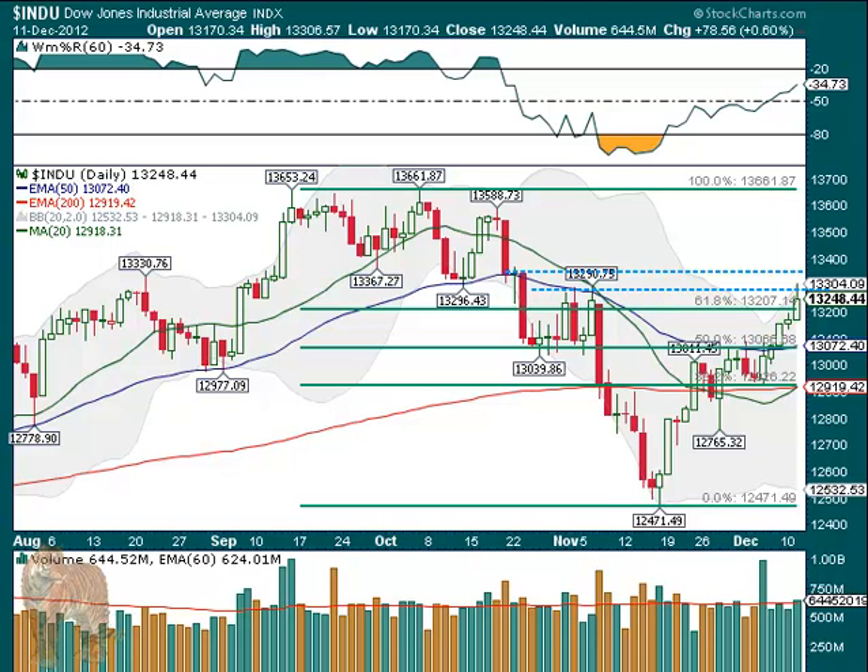Hello for Wednesday, December 12th, and in the market on Tuesday, another good day. Look at this — the Dow up 0.6%, that's $78. It closed off its high, but when it hit its high, you'd expect some resistance there because it ran up to the post-election high.